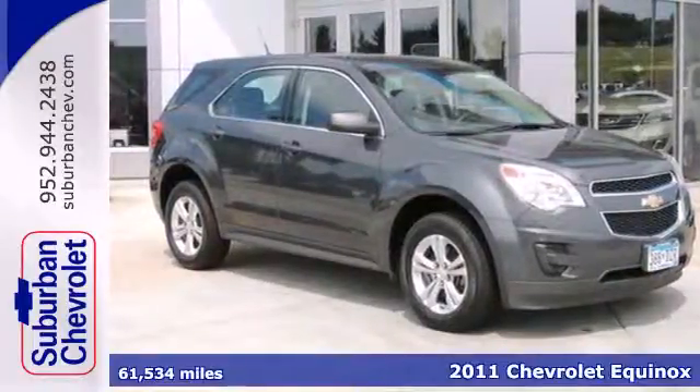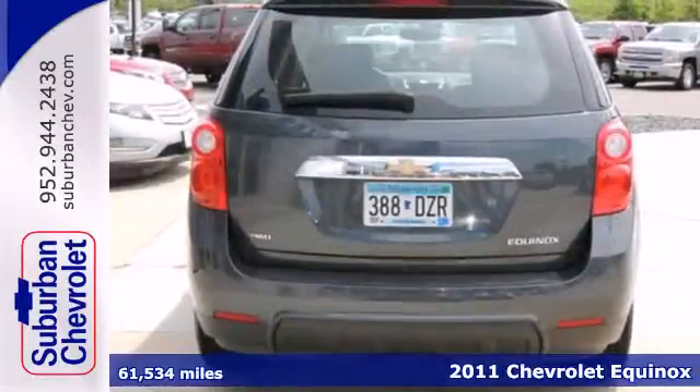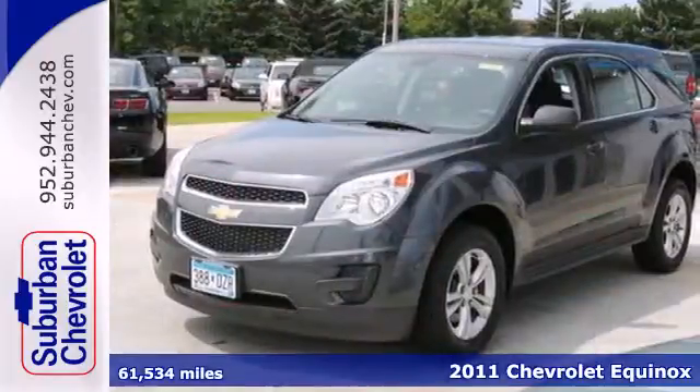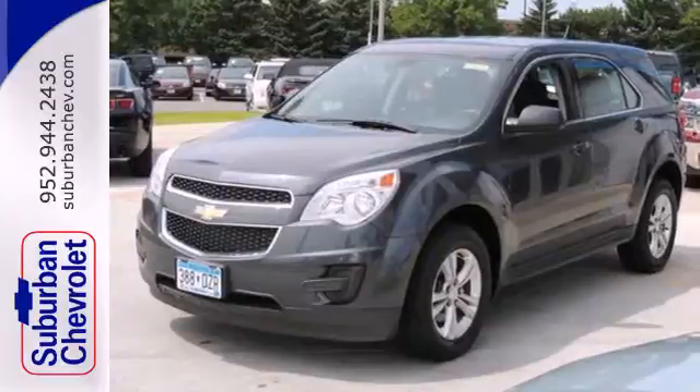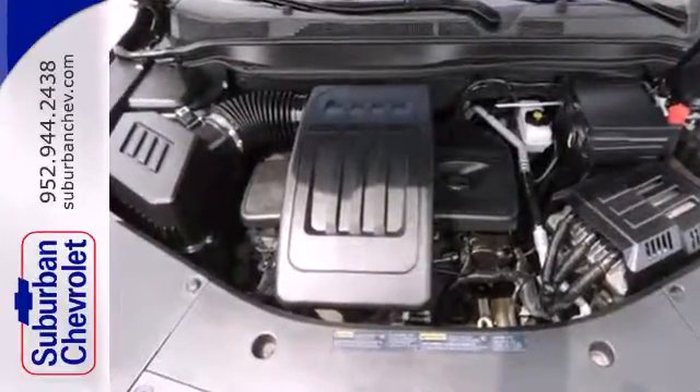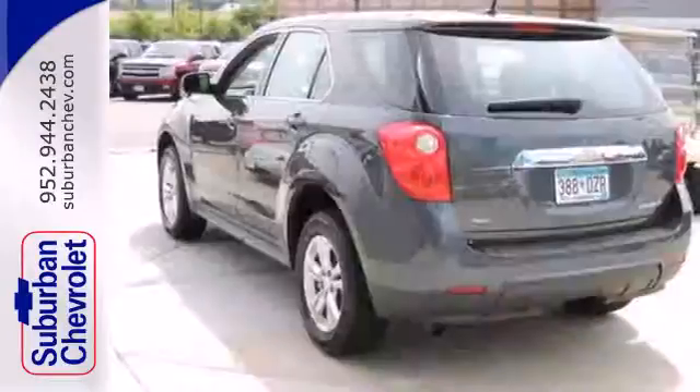Here's a 2011 Chevrolet Equinox. OnStar telecommunications, electric speed proportional power steering, stability and traction control, child safety locks, and a 6-speed shiftable automatic transmission are all standard in this roomy and refined Equinox.